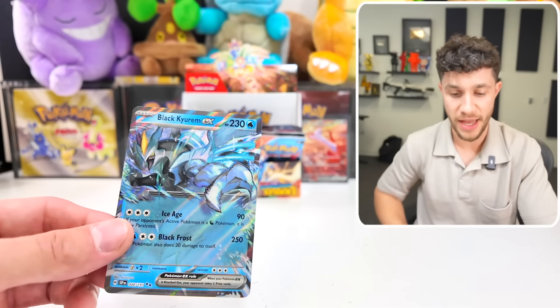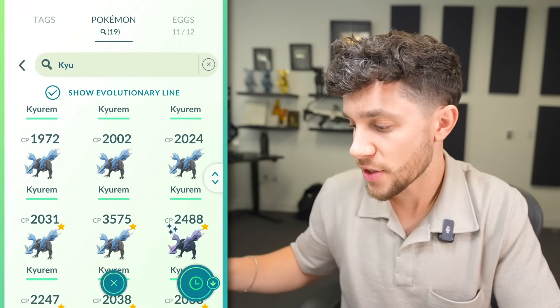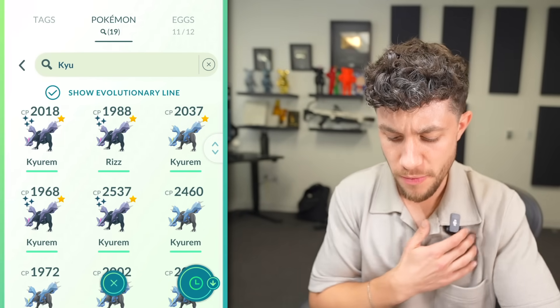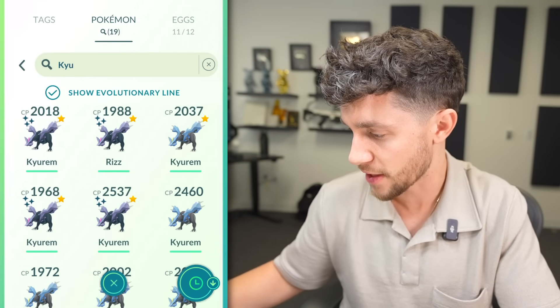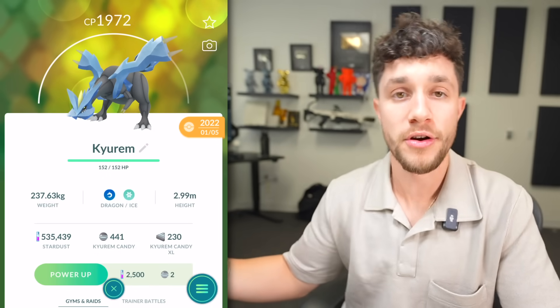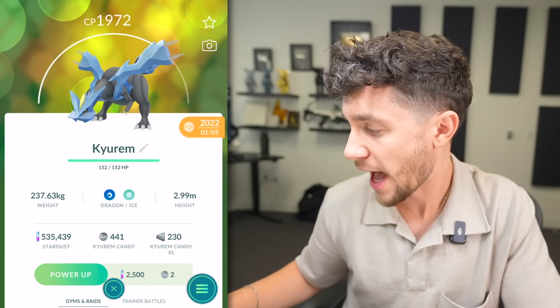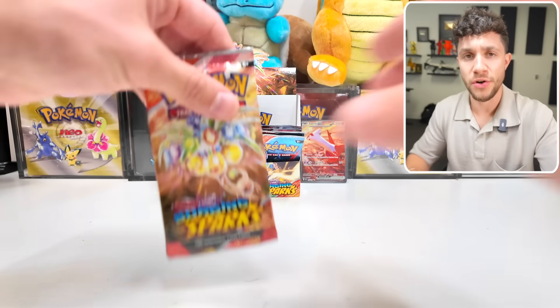If we get another hit that requires another Legendary transfer... Black Kyurem has not technically officially been released in Pokemon Go. It was released once on accident as a glitch and was taken away from people's accounts, which was insane. So we're going to transfer a regular Legendary Kyurem, which is really rare and does not come around very often. How many Legendaries will we transfer today? I don't know, but this hurts.